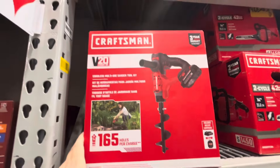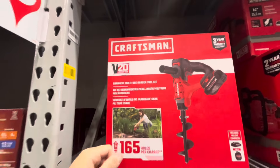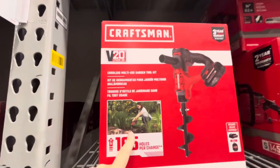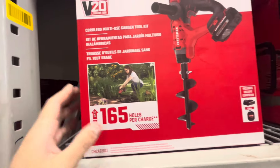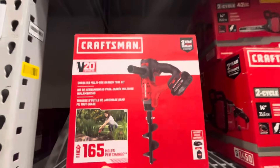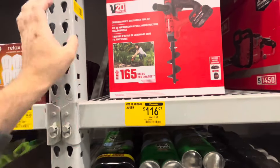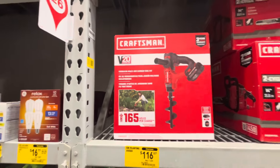We also found this Craftsman 20-volt cordless multi-use garden tool — this is kind of cool. $116 instead of $129. If they can't sell this very well — I've never even heard of it — basically it's a powered drill that can drill a nice little hole for the garden, get your hole started so you don't have to dig. It's like a little auger — a mini powered auger. If you're a huge gardener, this might be a big advantage. I almost wish they'd drop it down a little more.